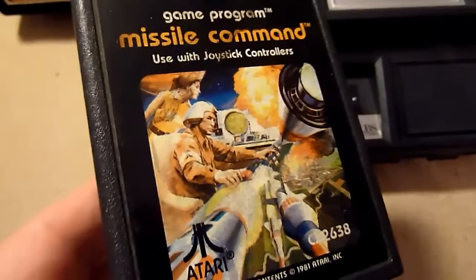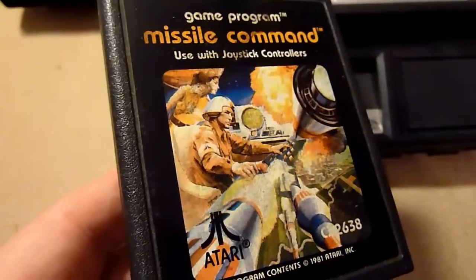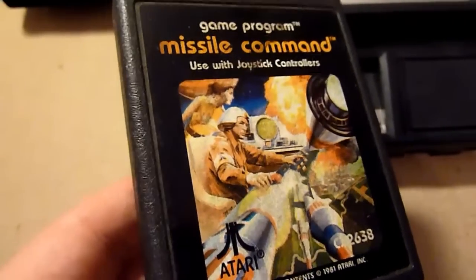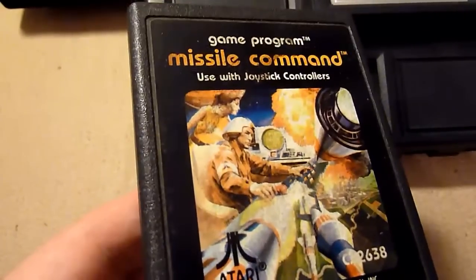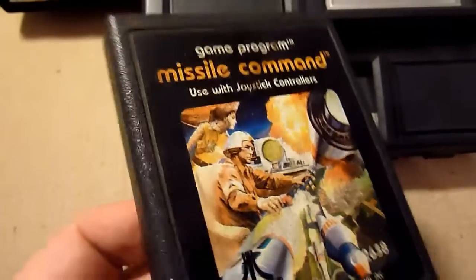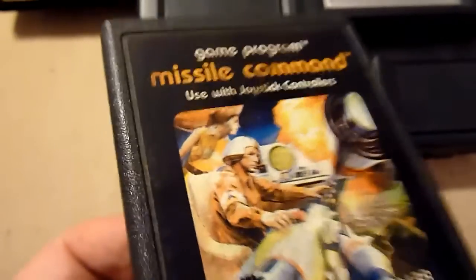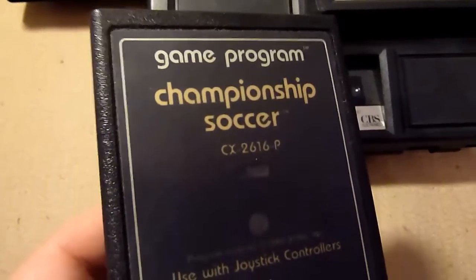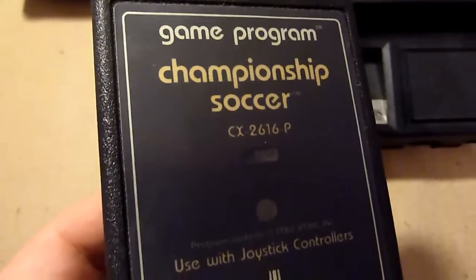Missile Command is also a very good classic. You have to protect Earth by shooting down the missiles heading toward it — your mission is to keep Earth alive. It's really good, really fun. Not very graphically detailed, but it's a very good game.